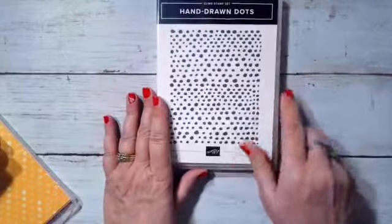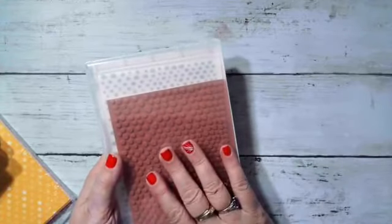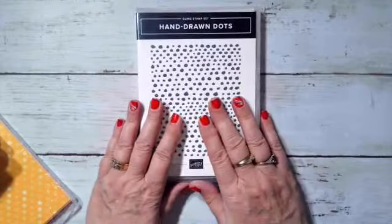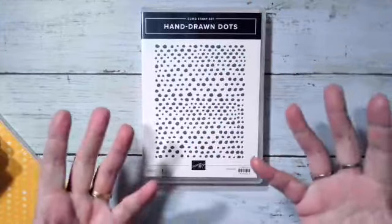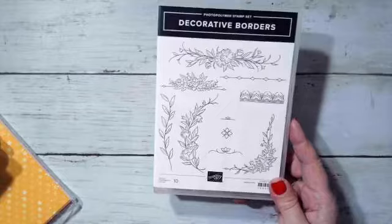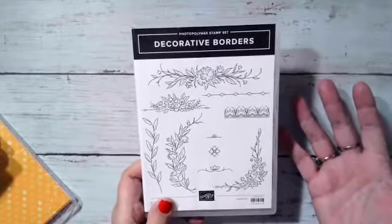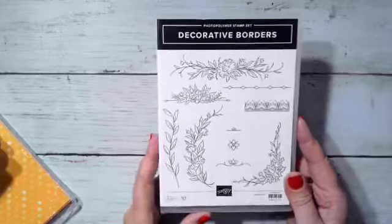We got some items free at our event. One is a full-size background stamp - hand-drawn dots. I would definitely use it with the Stamparatus so you can get it stamped decently. Put a light color in the background and that would be lots of fun. Another one we received was Decorative Borders, which my friend Julie Rusch and I really liked because it would be really pretty on cards - even just on the inside of a card on the corner or straight on the bottom. Super pretty and easy to color in. That one is a polymer.